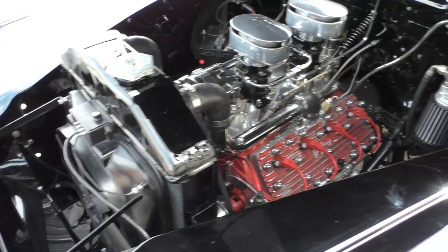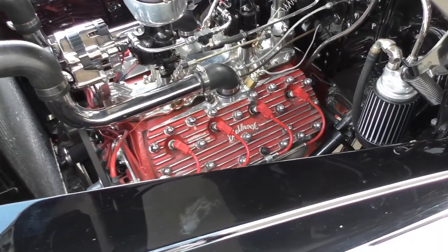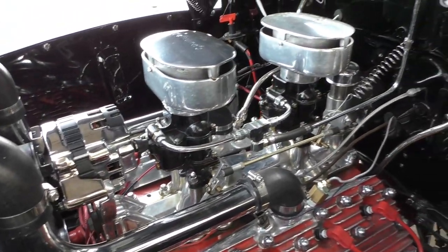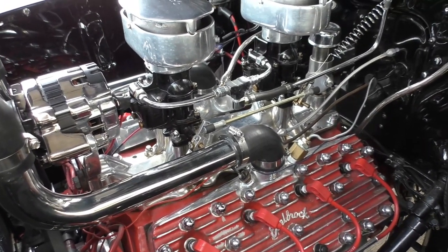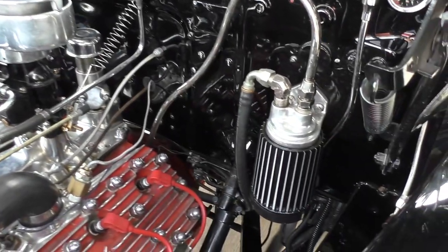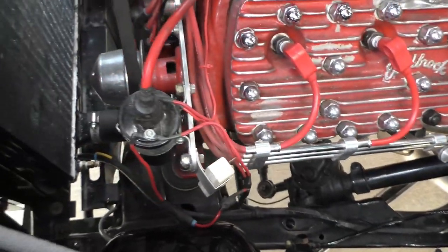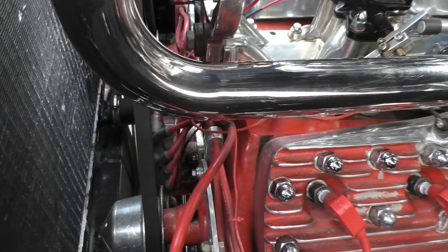Nice little built, hopped-up flathead V8 — 239 cubic inch. It has a Krower camshaft in it, Edelbrock cylinder heads, and a Navarro dual-carb intake manifold with Edmunds air filters on it. We'll have more specs at Spud's Garage including who built the engine.